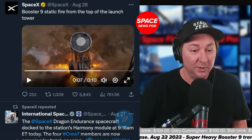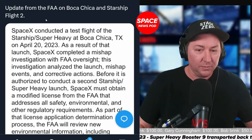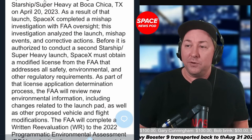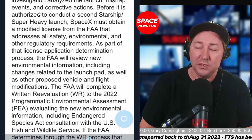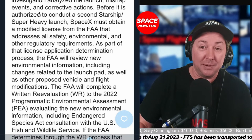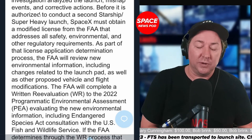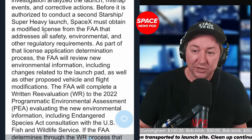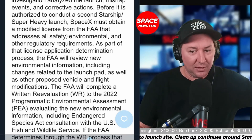But there's always a 'but.' This is a statement from the FAA — an update on Boca Chica and Starship Flight 2. SpaceX conducted a test flight of Starship Super Heavy at Boca Chica and completed a mishap investigation with FAA oversight. This investigation analyzed the IFT-1 launch mishap events and corrective actions. Before being authorized to conduct a second Starship Super Heavy launch, SpaceX must obtain a modified license from the FAA that addresses all safety, environmental, and other regulatory requirements, including review of new environmental information related to the launch pad and all proposed vehicle and flight modifications — all 63 items Elon was talking about.